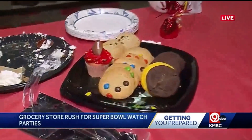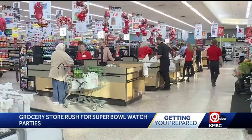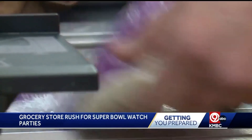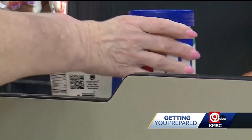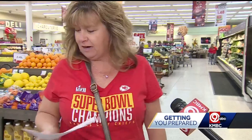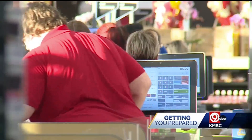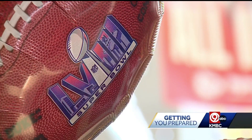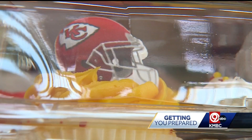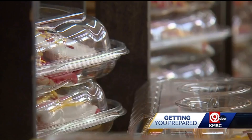The Super Bowl spread is arguably one of the best parts about Sunday, but it's important to know how long your food has been sitting out before you dive in. It's been busy at the Hy-Vee in Gladstone. Shoppers are gearing up for the big game. Shoppers like Danita Katina have their lists ready — drinks, pretzels, crackers, wings, dip, all of that. She's getting her grocery run done before the pre-Super Bowl rush this weekend. It's going to get crazy.